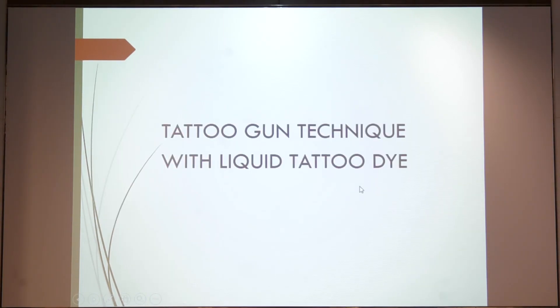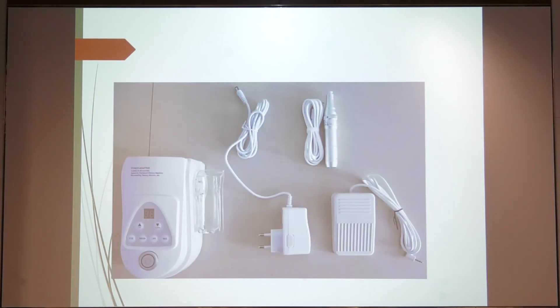We next come to the tattoo dye technique. I thank Dr. Aditya Pradhan for introducing us to this technique and helping us get this machine from China; however, we have some brands available in India too. This is the assembly with the adapter — this is a tattoo gun, and there is a disposable needle which has to be placed on it.